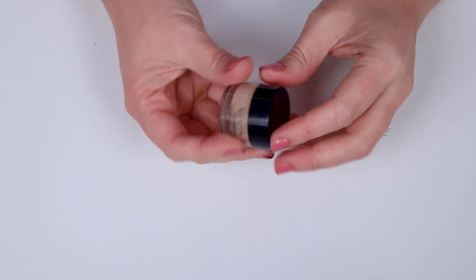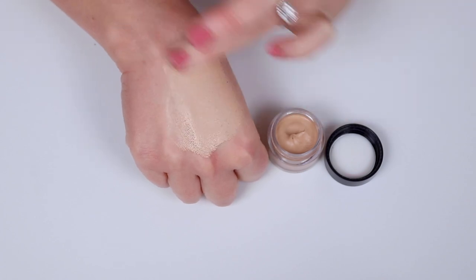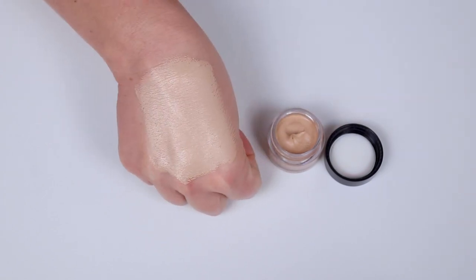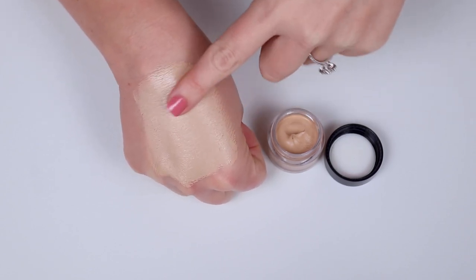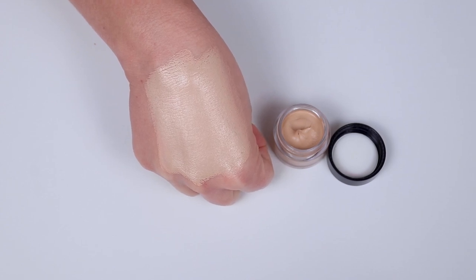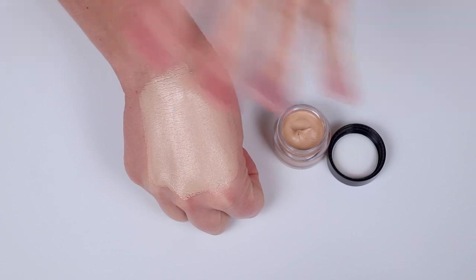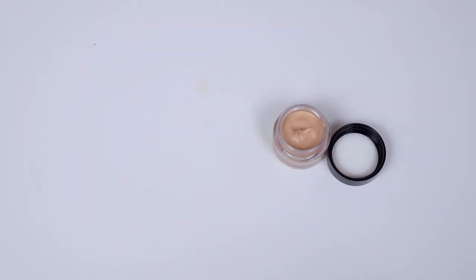Next up is the Kevin Aucoin Sensual Skin Enhancer in shade SX05. This is supposed to be one of the most full coverage makeup products, and it really is quite full coverage. However, it is quite texture-emphasizing — that heavy, creamy consistency can make your under eyes look a little too heavy. I even tried it as a foundation one day and just looked really old. You just need a tiny, tiny amount. If you have any texture or wrinkles, I'd probably stay away from this, or use the lightest possible amount.